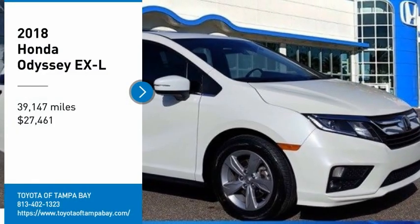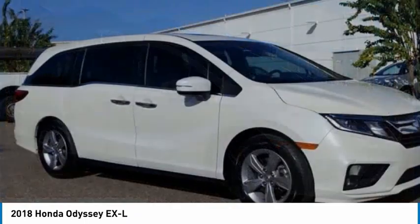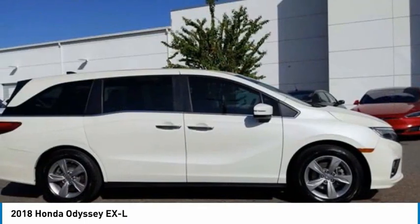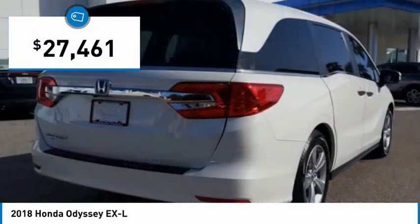Come test drive the 2018 Odyssey. The Honda Odyssey is a showcase of distinguished style, captivating technology and advanced safety features — a must for all families and is priced below $30,000.